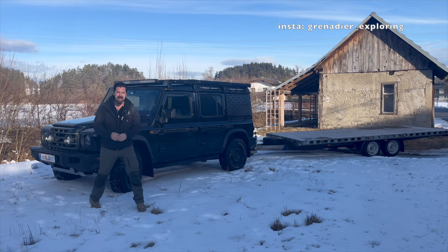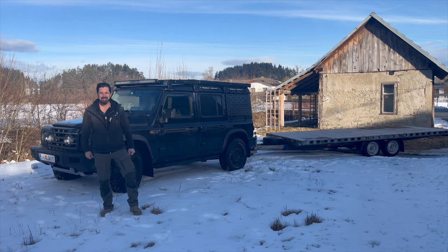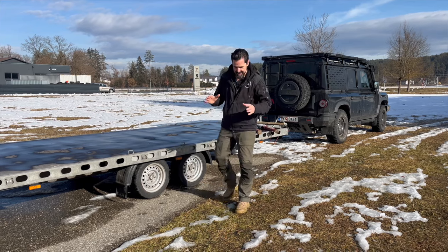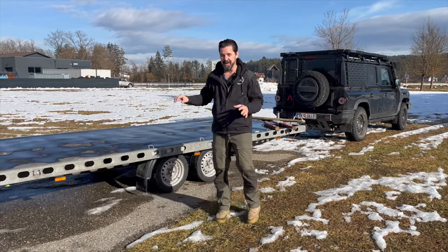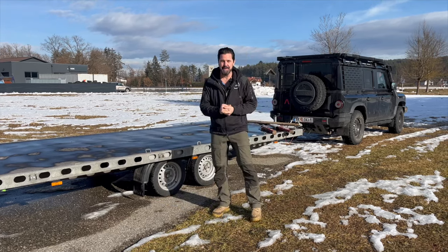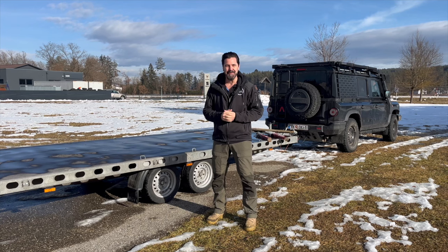Good morning guys, Ingomer here. We are all aware of the amazing towing capabilities of the Grenadier — today we are going to put them to the test. Today's task is going to max out the limits of the towing capacity of the Grenadier, which are 3.5 tons, roughly 7,700 pounds.